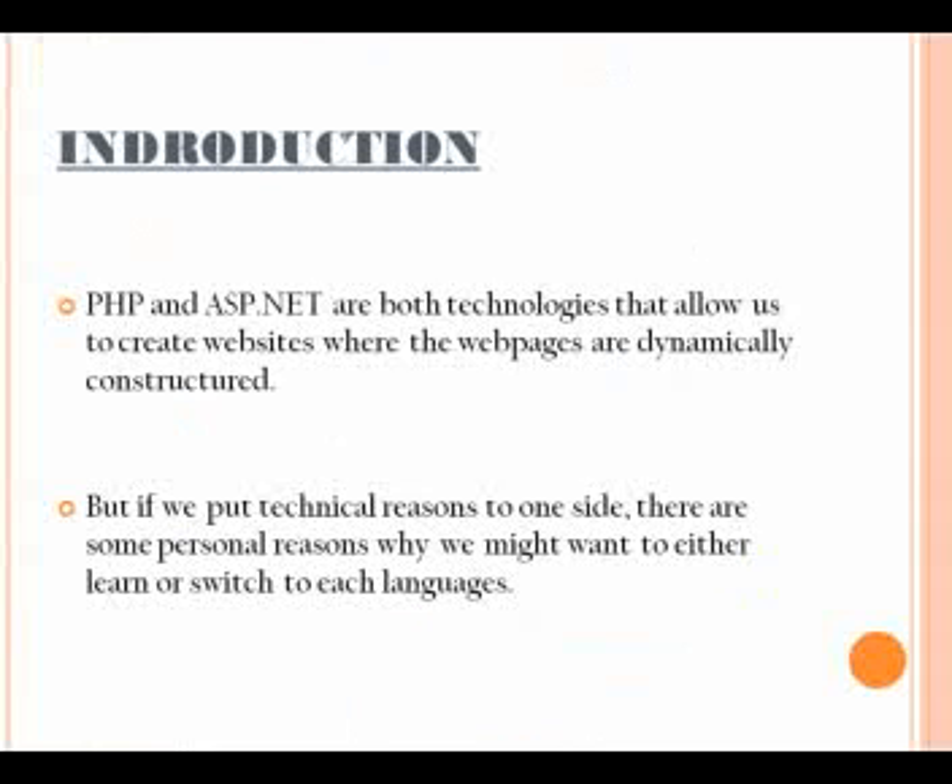PHP and ASP.NET are both technologies that allow us to create websites where webpages are dynamically constructed. But if we put technical reasons to one side, there are some personal reasons why we might want to either learn or switch to PHP.